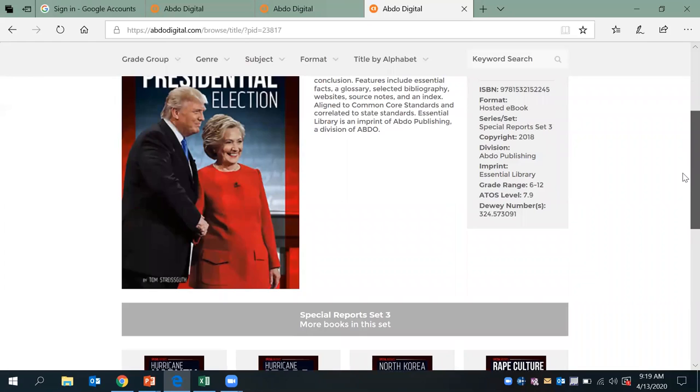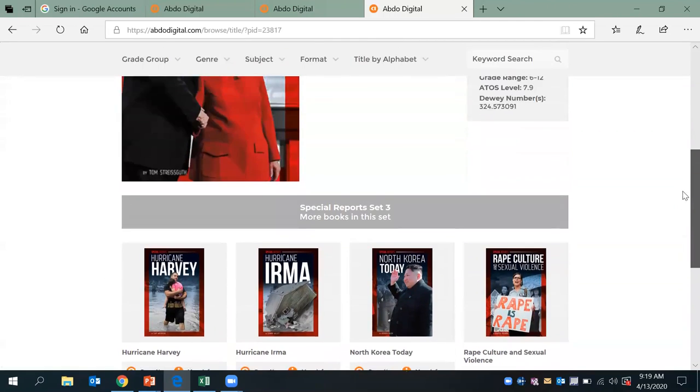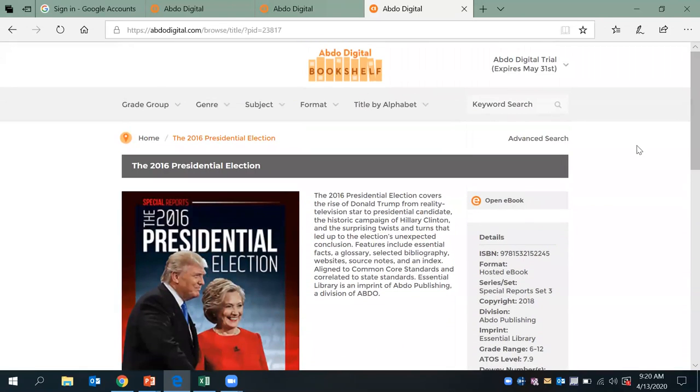What's nice about this is that it has an extension by the author — a series of books that are available after you read that. So as an extension, you could always work on that. Definitely wanted to share this resource with you. It is a digital bookshelf with ebooks that are available for free for teachers through May 31st. Hope you enjoy and hope you can use it in the near future for your classroom.